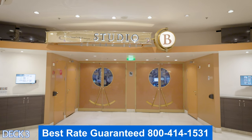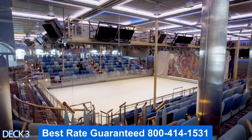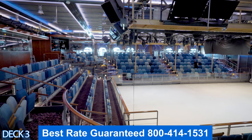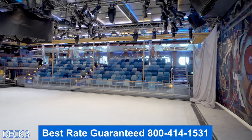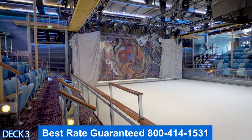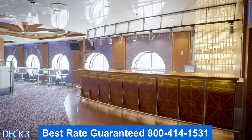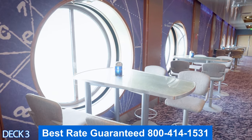And then over here is Studio B. This is the ice skating rink. You'll enjoy amazing ice skating shows. A good tip is to make sure you reserve the show before you get on the ship. When you book your cruise, you're going to do an online check-in, and when you do the online check-in you can start to reserve everything — it's very important that you do this. Also keep in mind that on a sea day the ice skating rink is open for ice skating.